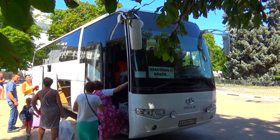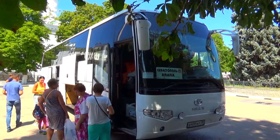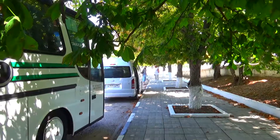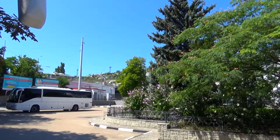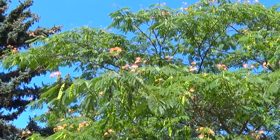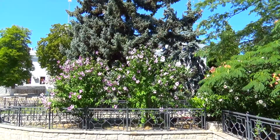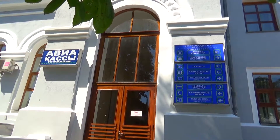Рядом с железнодорожным вокзалом стоят автобусы. Можно уехать на Алушту, Бобров, Воронеж, Керчь, Краснодар, Миллерово, Москву, Павловск, Ростов-на-Дону, Симферополь, Феодосию, Ялту. Кроме того, на привокзальной площади всегда можно найти легковое такси, которое с комфортом доставит в любой район города или соседние города.